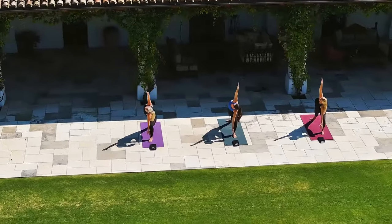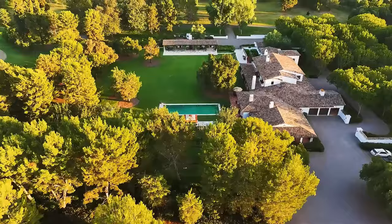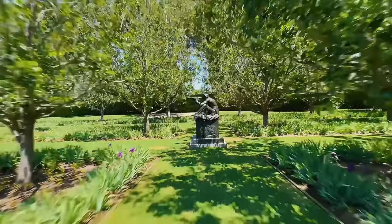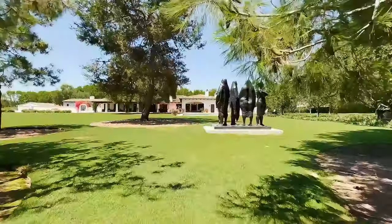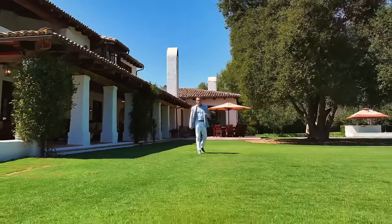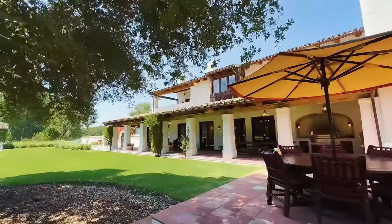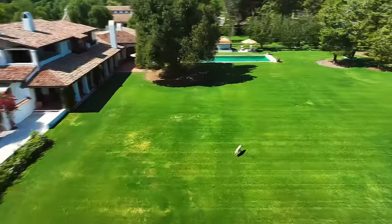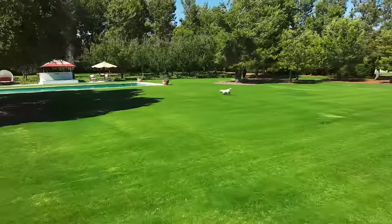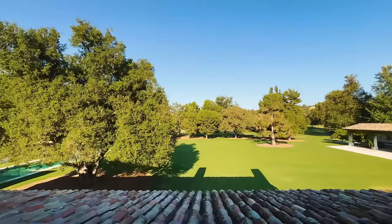Spanning across the expansive grounds, the estate offers endless outdoor activities and equestrian facilities. Private trails meander through the property, perfect for hiking, running, or horseback riding. At the center of this oasis is a pristine 15-acre lake stocked with bass and ideal for fishing, paddleboarding, and canoeing. For equestrian enthusiasts, Willow Creek is a haven, featuring two state-of-the-art barns with a total of 35 stalls, a professional riding arena where Olympic hopefuls have trained, and lush pastures for grazing.